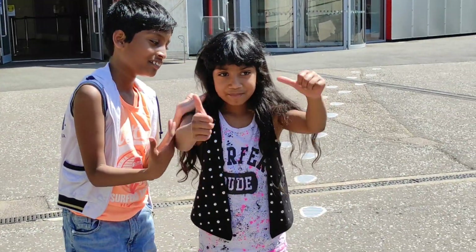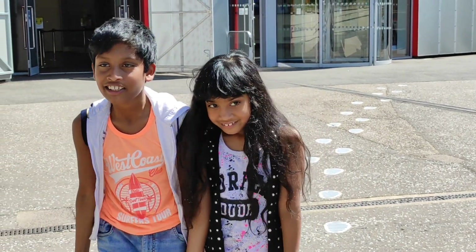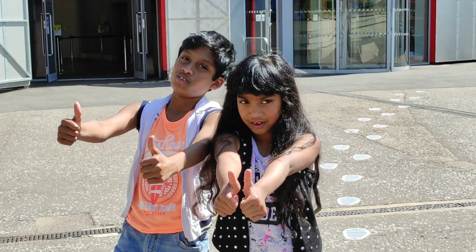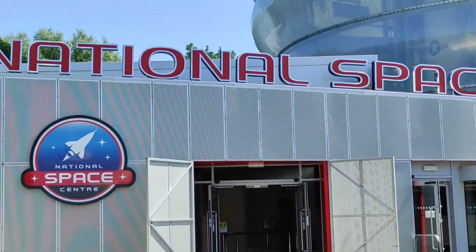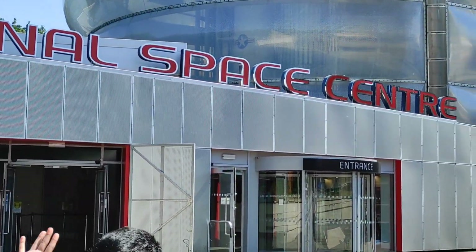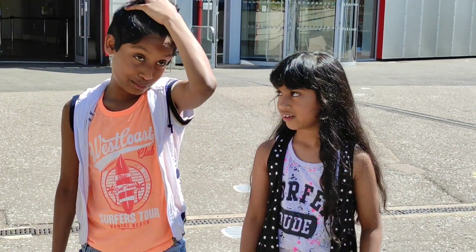This is my sister and my big brother, so we're all together. Today we are going to explore the National Space Center — I think it's going to be fun!